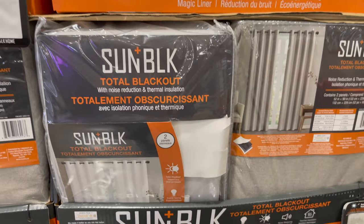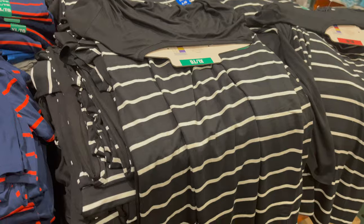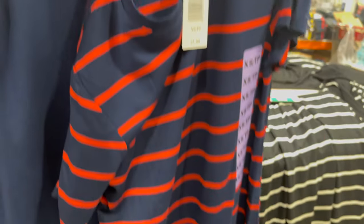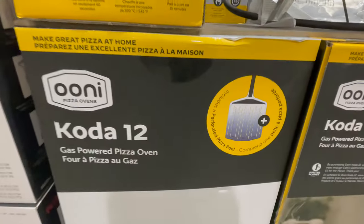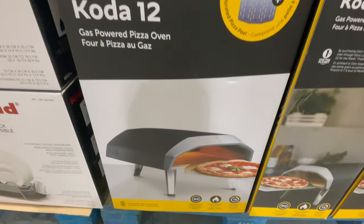This set of two dresses comes in two styles and two colors — black and blue. You can get it only for $21.99. Next, this is a gas-powered pizza oven. You can see in detail, this is the Uni.